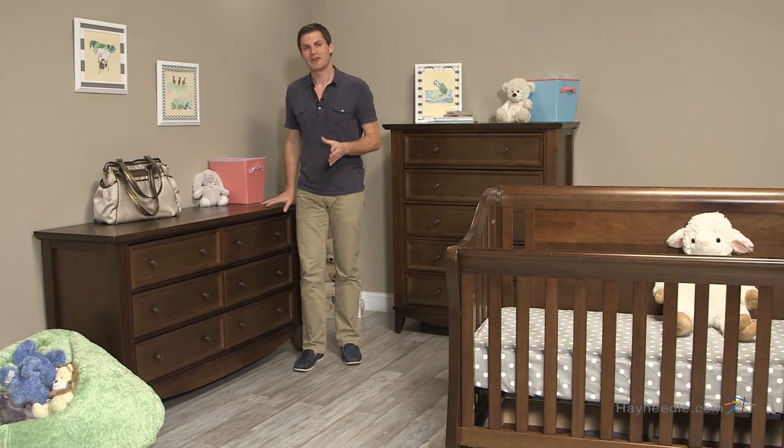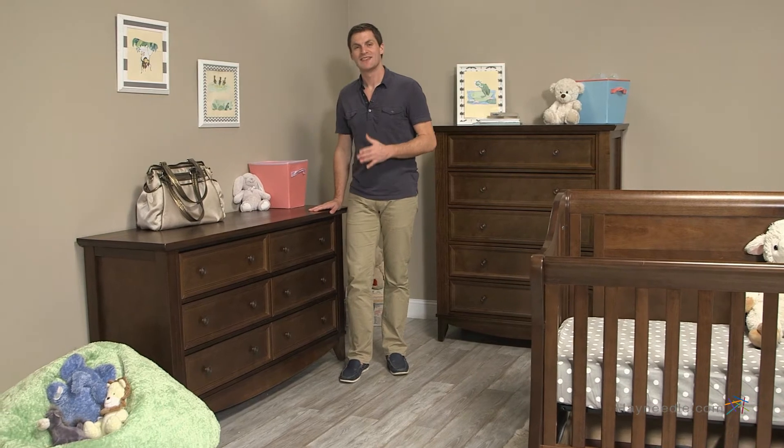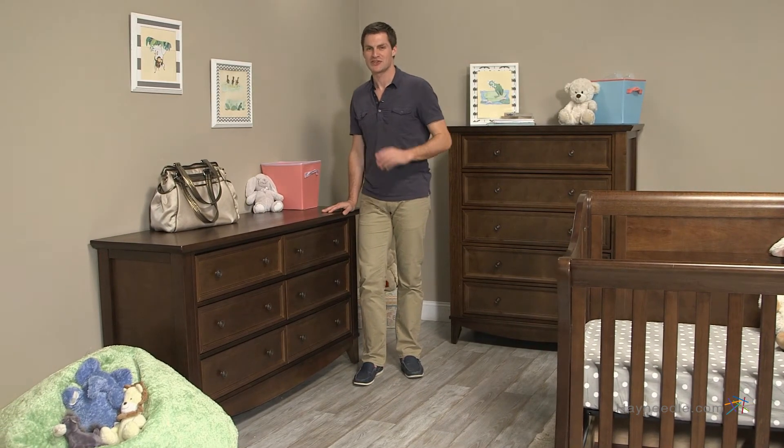Hi, I'm Mark with Hayneedle. If rustic or vintage inspired furniture is what you're looking for for your nursery, then the Franklin and Ben Mayfair double dresser is just what you need.